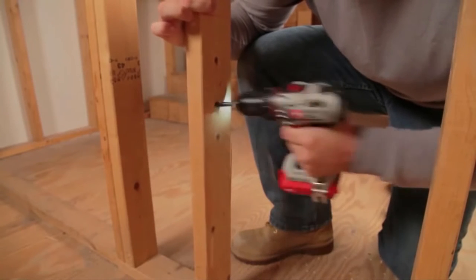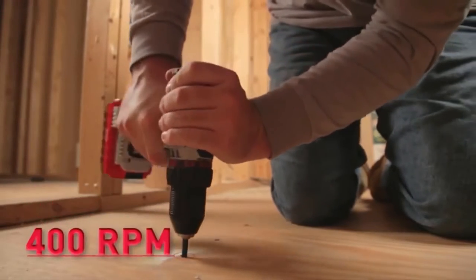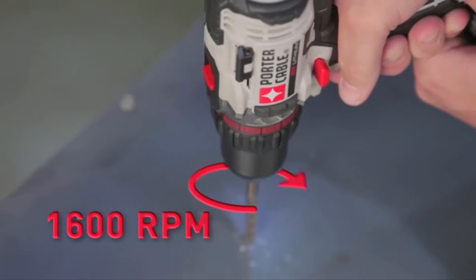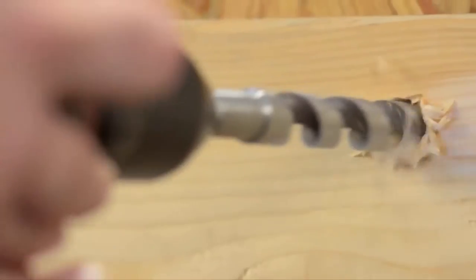When the trigger is pulled, the motor delivers up to 330 unit watts out, and the two-speed transmission delivers up to 400 RPM in low speed and up to 1600 RPM in high speed — completing applications 30% faster than the previous PCL-180 CD model when using a 7.8-inch wood boring bit through lumber.